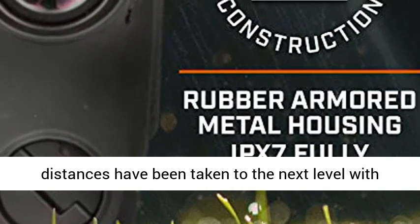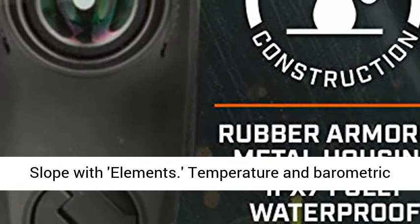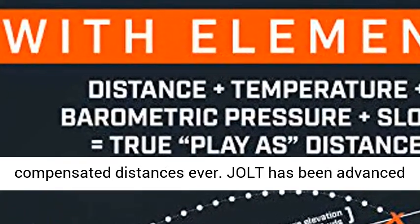Tour-trusted compensated distances have been taken to the next level with Slope with Elements. Temperature and barometric pressure have been added to Bushnell's patented slope technology to give golfers the most precise compensated distances ever.